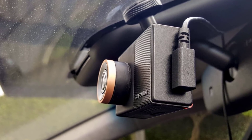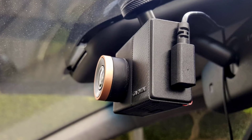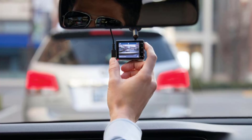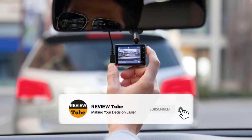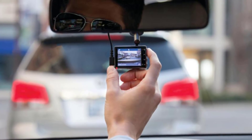Did the first two products make you want to go out and get one? Hold on, because we have more products to feature. If you're new to the channel and you like what you see, please hit the subscribe button to join our growing community and click the bell icon so you'll be notified when we upload new videos.